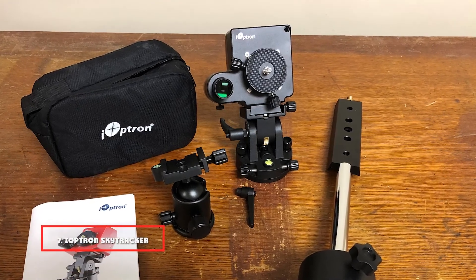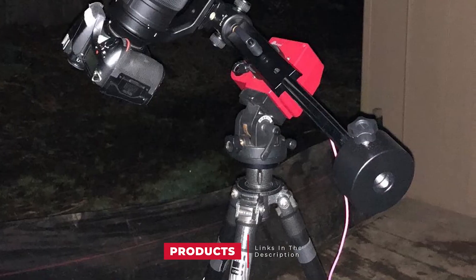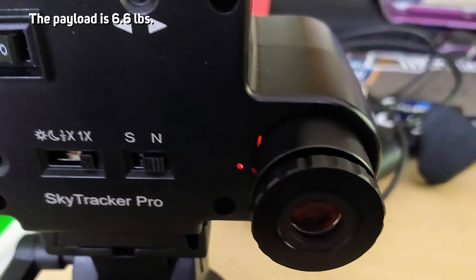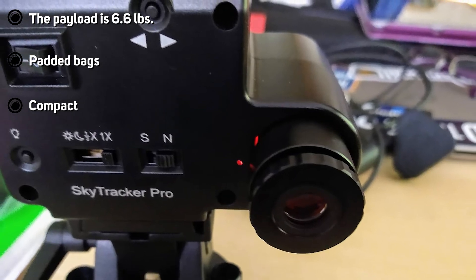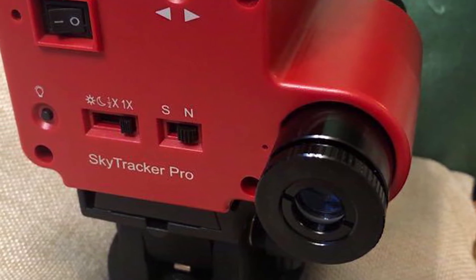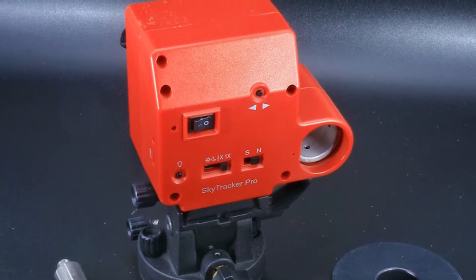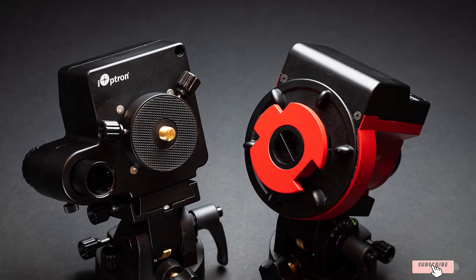Moving on to number 7, the iOptron SkyTracker Pro Camera Mount. It is an upgraded form of the SkyTracker TM — easy to use, compact, and suitable for trips and night sky photography on both hilly and flat terrain to capture beautiful views. It has a built-in rechargeable source usable for 24 hours. The precise polar scope has adjustable illumination with eight brightness levels. It can be phone-controlled and has four tracking rates working in both the southern and northern hemispheres. A new SLU mode with forward and reverse allows you to reframe images without disturbing the camera. You can mount the head to any common tripod with 1/4 or 3/8-inch threads via the azimuth control feature.